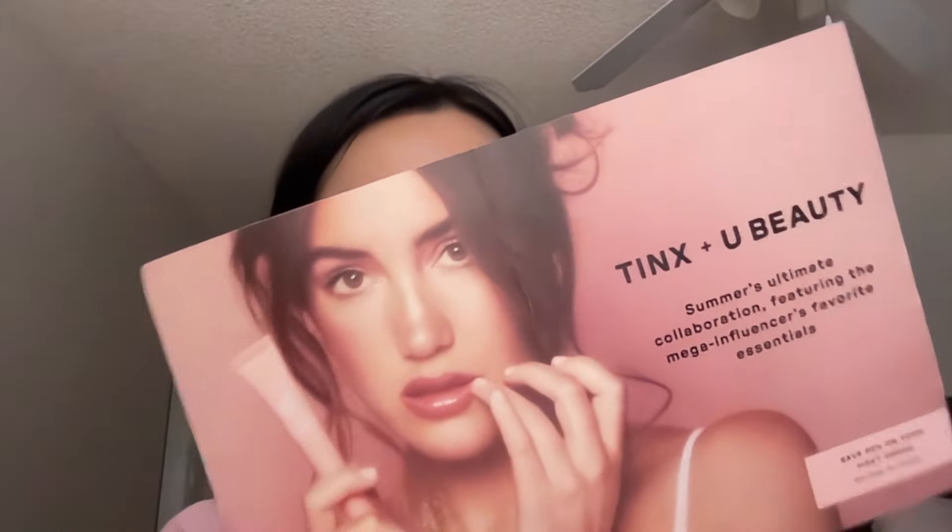Hi everyone, welcome back to my channel. Today I wanted to unbox some new products that I got from You Beauty. This is my first purchase with them and I actually got the Tinx bundle, which was like an influencer bundle. I already bought this but then they sent me another flyer right after I got it, which I thought was so funny.